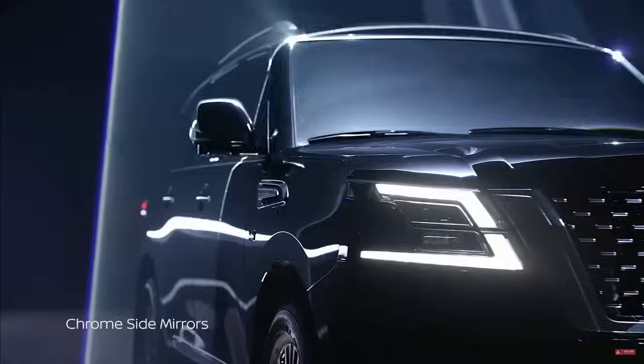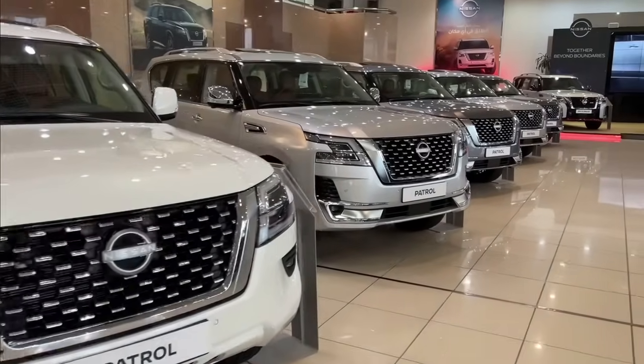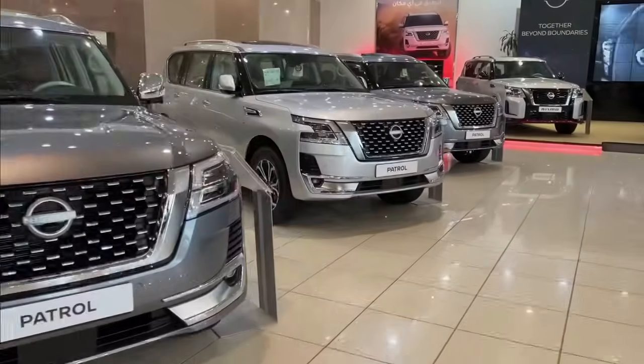As of today, not everyone can easily distinguish the models externally. It's understandable since we're dealing with the same SUV, where the main difference boils down to various body kits.